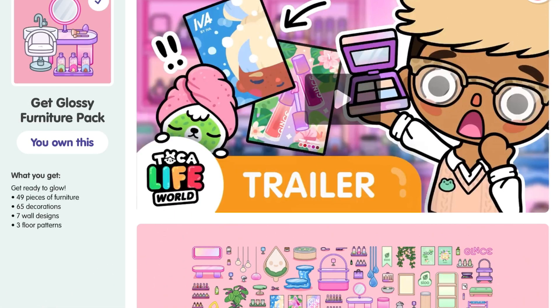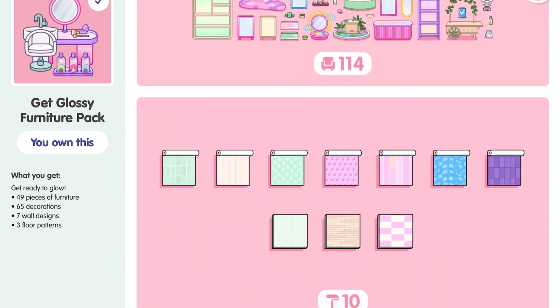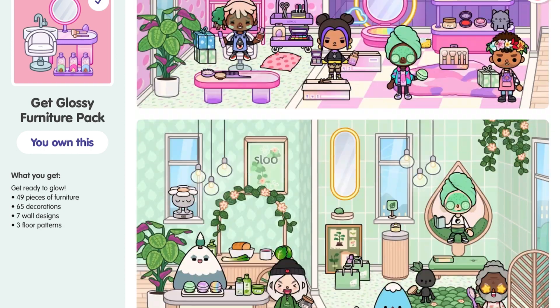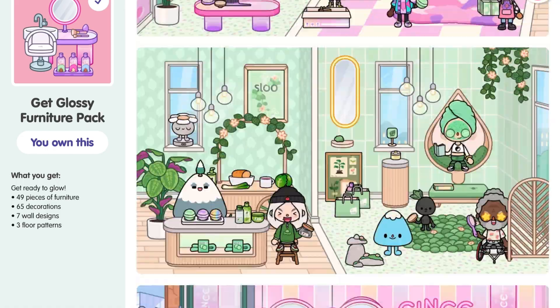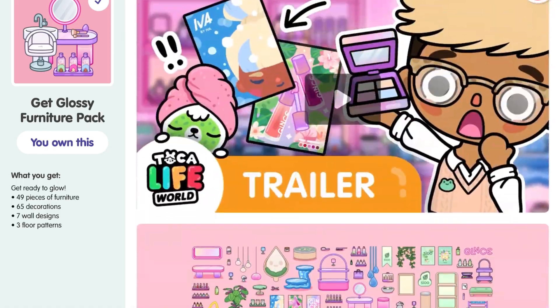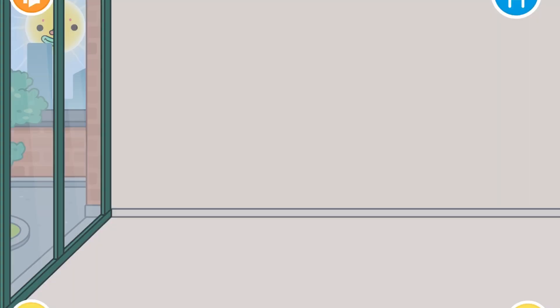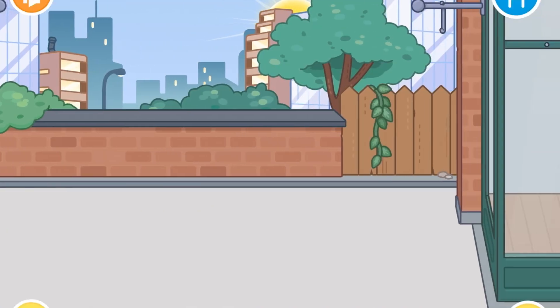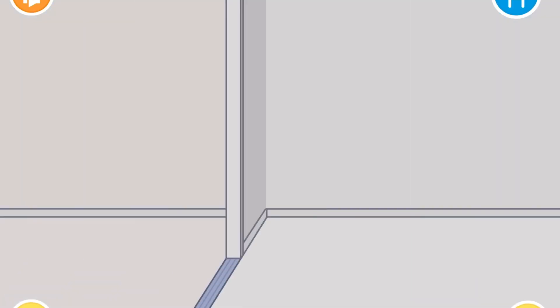Hello everyone! Welcome back to my channel. I'm sorry I haven't posted in a while because I have been busy with school lately. But as you can tell, the Get Glossy Furniture Pack has been out for a few days now. So right now, I'm gonna go ahead and reveal it. I'm going to use the local shop for this reveal, so let's get started.